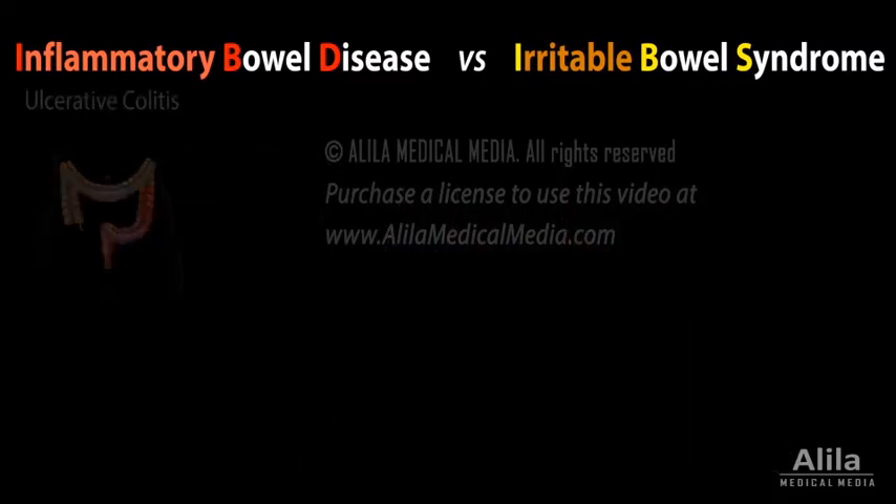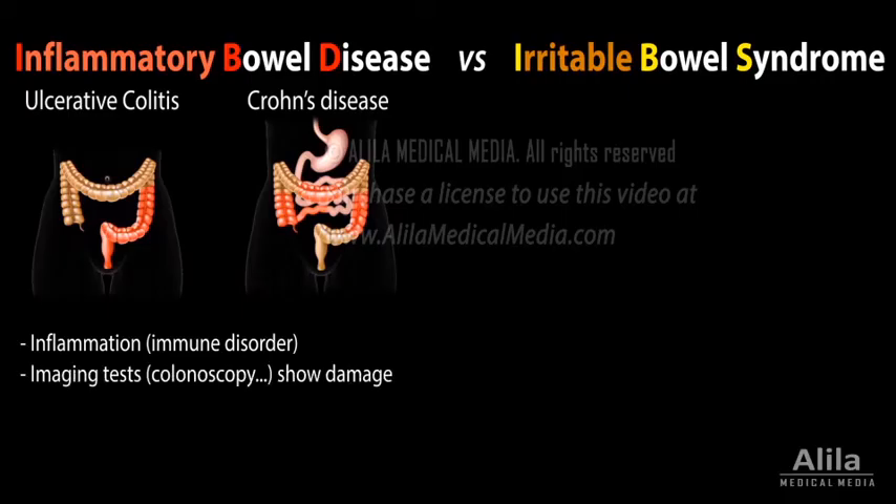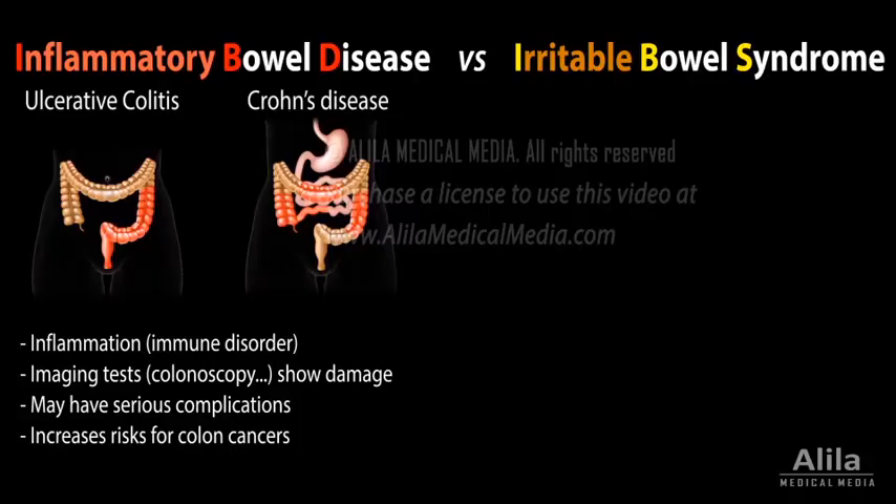IBD, which includes ulcerative colitis and Crohn's disease, results from an inappropriate response of the immune system. The bowel in IBD is inflamed, causing damage that can readily be seen with imaging techniques such as colonoscopy. IBD may have serious complications and may increase risks for colon cancer.